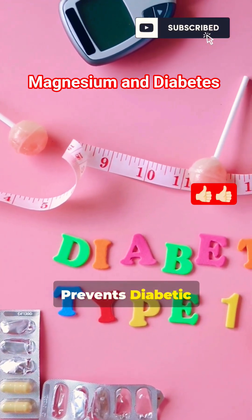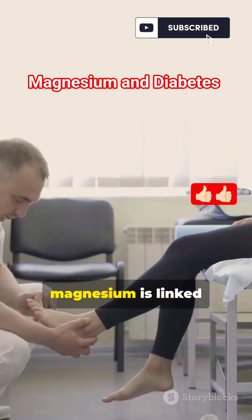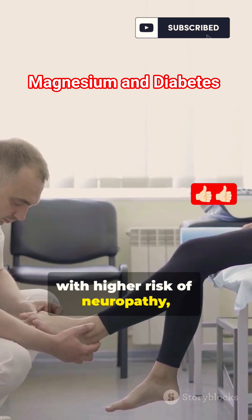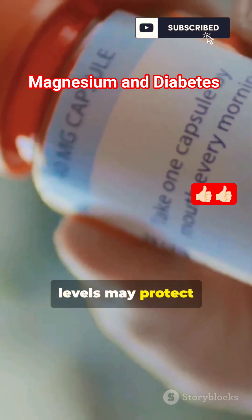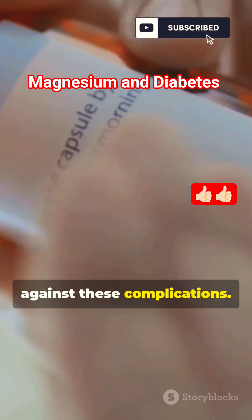5. Prevents diabetic complications. Low magnesium is linked with higher risk of neuropathy, retinopathy, and nephropathy. Maintaining normal levels may protect against these complications.